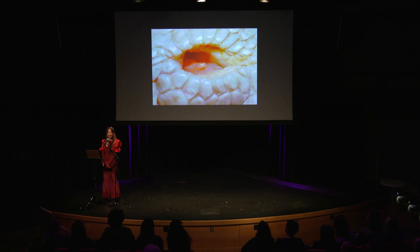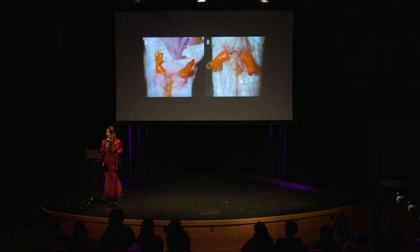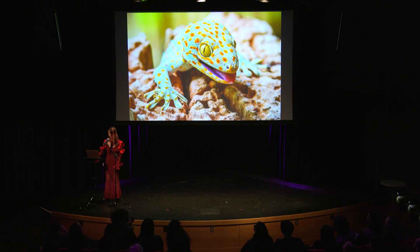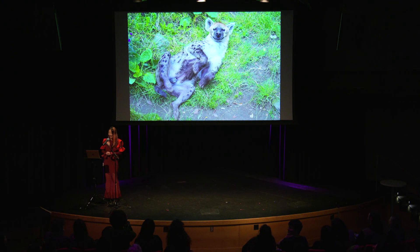Whose clitoris is this? Lizard? Snakes? Crocodile? Alligator? Yes! And what about these orange clitoris? Lizard — yes! What about this one where the male and female can't tell the difference? Hyena! We have a lot of very clitoris-literate people here.